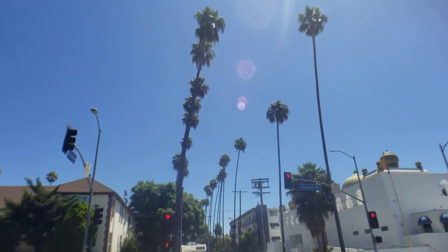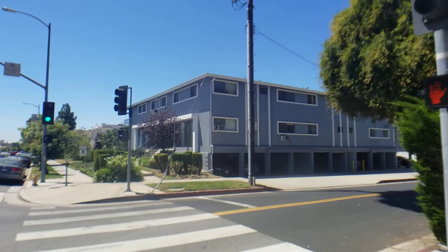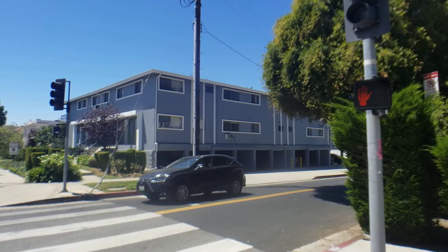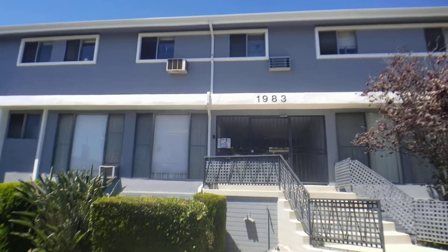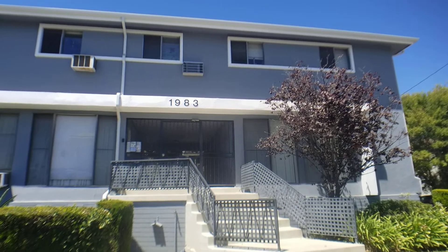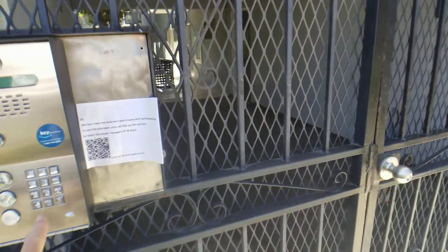This is a video of 1983 North Vermont Avenue. Apartment 5 is newly renovated. Here's the building. We have gated parking which is underneath the building and it's accessible from the street. This property is managed by David and Schultz and is about a 50-year-old building, mid-century style. It has a security gate which is accessible by a box.